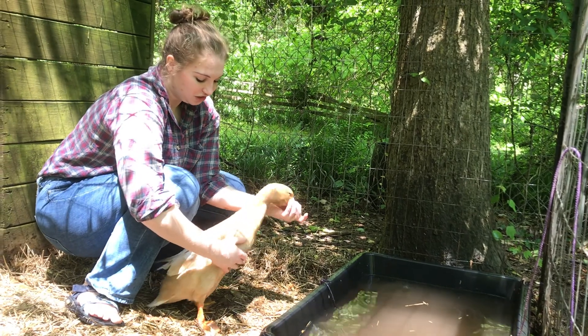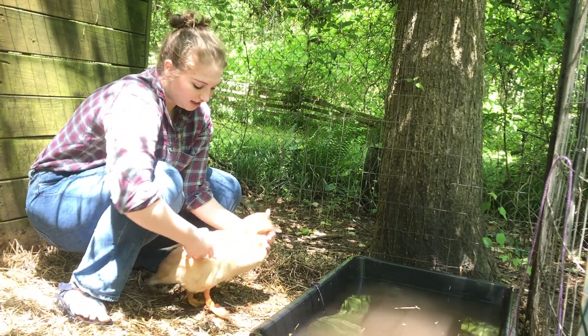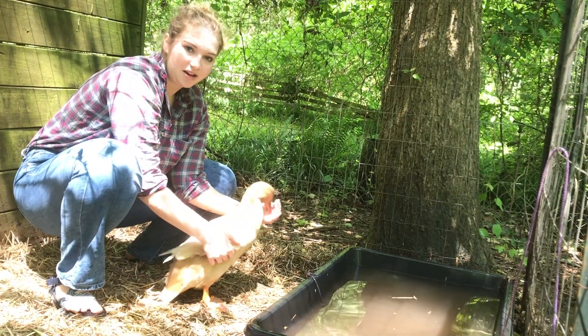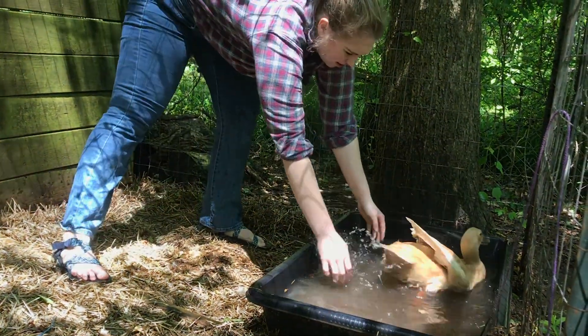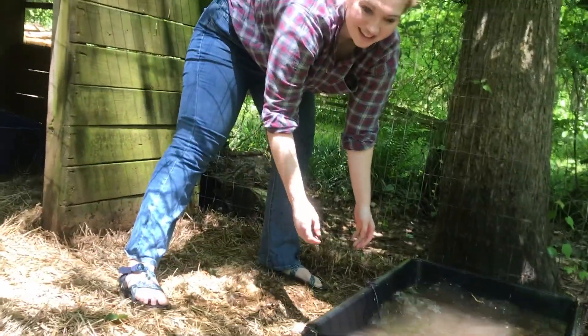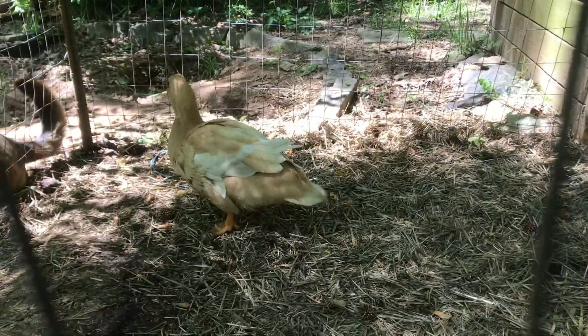Como un adulto, Ginger tiene adaptaciones. Porque vive mucho tiempo en el agua, tiene plumas impermeables. No está mojada. Mira. Cuando nada, el agua no moja sus plumas. Los patos tienen plumas impermeables ya que les gusta nadar mucho. Les ayuda a mantenerse secos y calientes. Sus plumas impermeables son adaptaciones que les ayudan a sobrevivir.